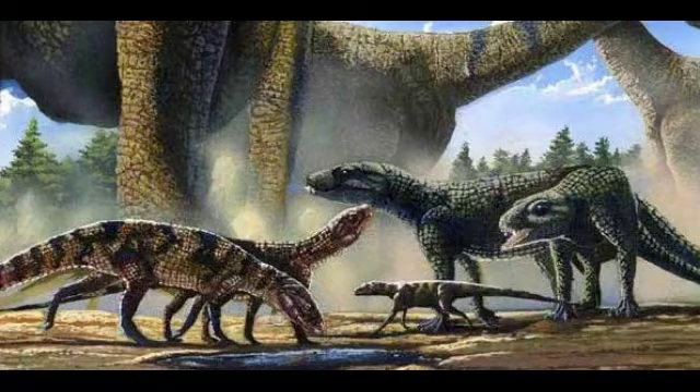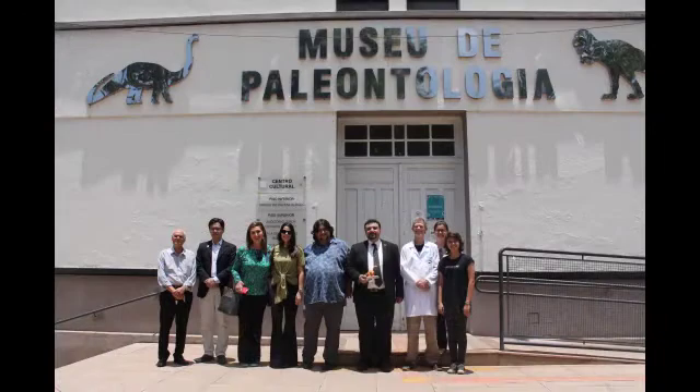What is its name? The name Adamantinasuchis Navi was given because its fossils were found in rock formations called Adamantina formations. The Greek word 'suchis' means crocodile. 'Navi' is a tribute to researcher William Nava, coordinator of the Museum of Paleontology in Marilia. It was named by Pedro Enrique Nobra and Ismar de Sousa Carvalho in 2006.